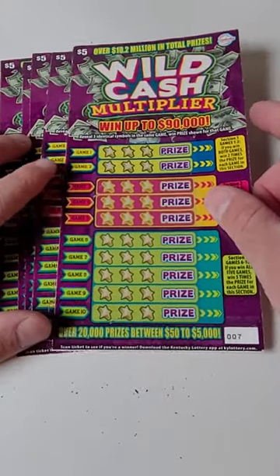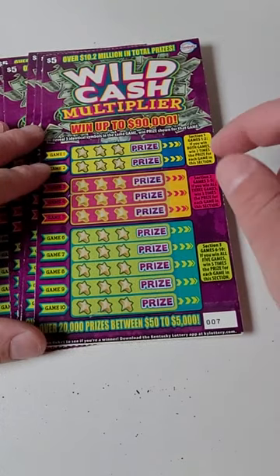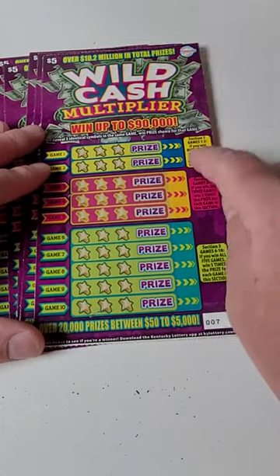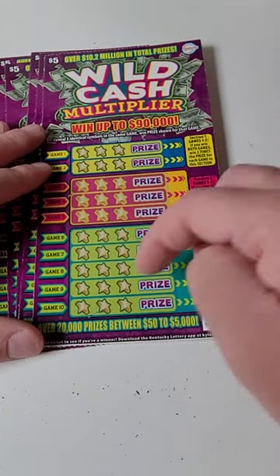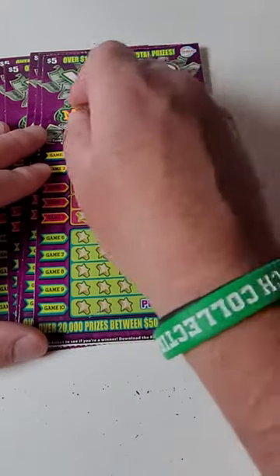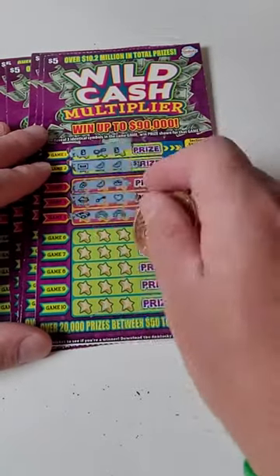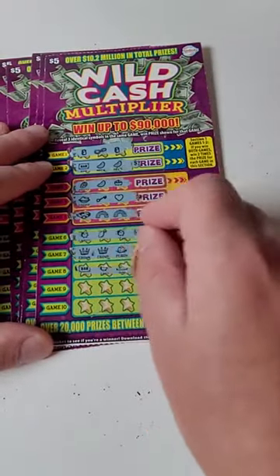Welcome back for another lottery ticket scratch-off video. Today we have five five-dollar lottery tickets — Wild Cash. You also have a chance to multiply your prize two times, three times, or five times if you get all the greens, all the pinks, or all the yellows with three matching symbols. We have yet to do that, so let's see if today is our day and if we can hit a big winner on the Wild Cash Kentucky Lottery tickets.